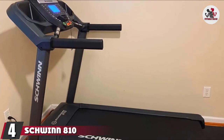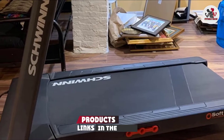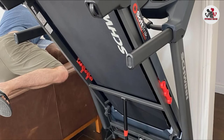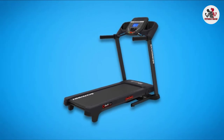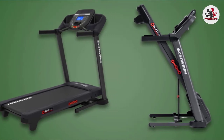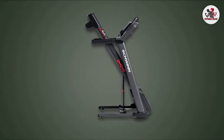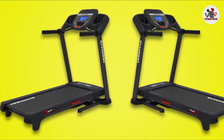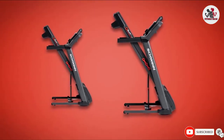Next at number 4, the Schwinn 810 Treadmill is an affordable indoor treadmill designed to keep you active. It features a backlit LCD display and 16 different workout programs to help you achieve your fitness goals. The 20x55-inch running belt comes with a soft-track cushioning system that absorbs impact for a smooth run. It has soft-drop folding technology for easy storage, an explore-the-world app, a water bottle holder, USB charging ports, transport wheels, and a 10% incline level.